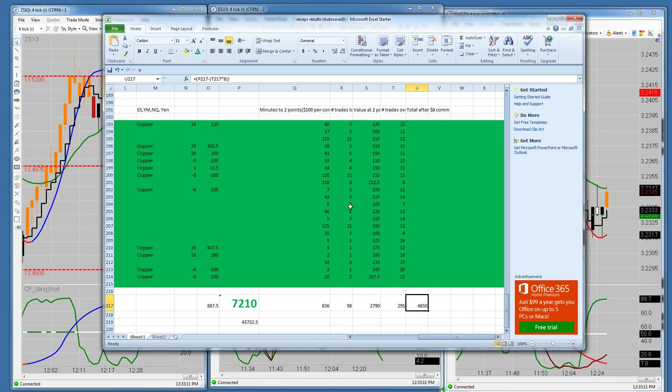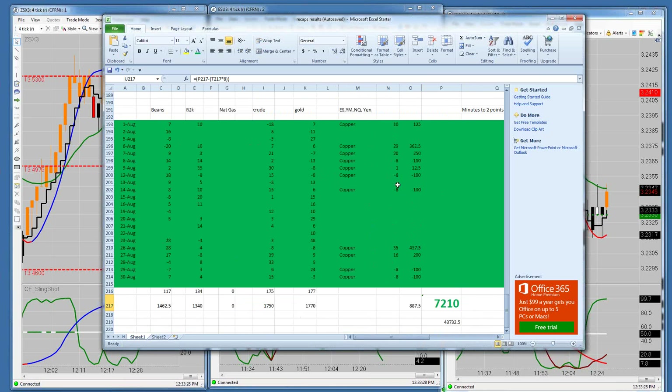You guys should not be paying $8 a turn. Let's say you're paying $7 or $6 a turn — just take 295, multiply it times the difference between 8 and what you actually pay, and add that on to the net. Those are the live trading room results for the month of August.